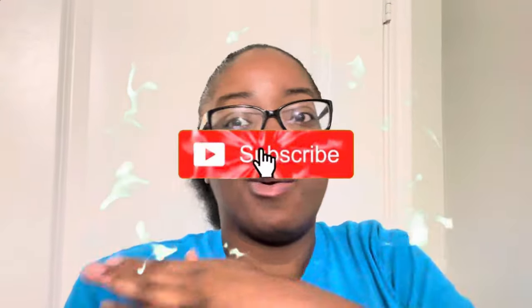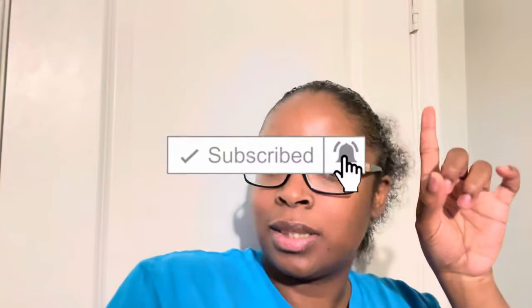Hey my royalties, it's Sugar Naomi and I'm back with another banger — and I say that because every video I drop is gonna pop. Click that like button and that subscribe button because we're popping and we ain't stopping till we reach the top.